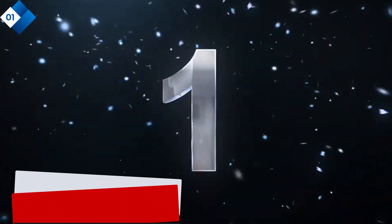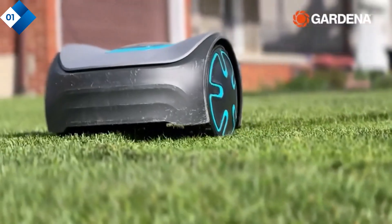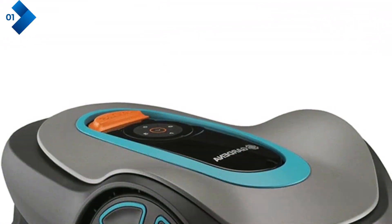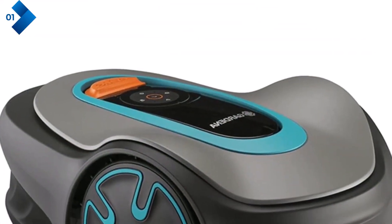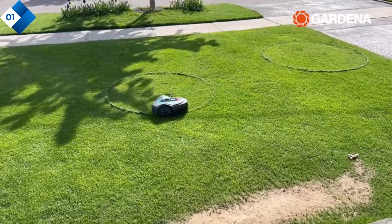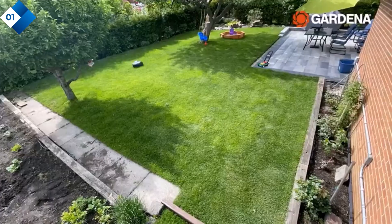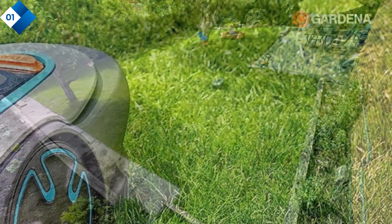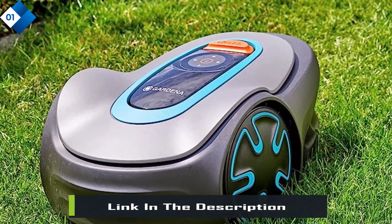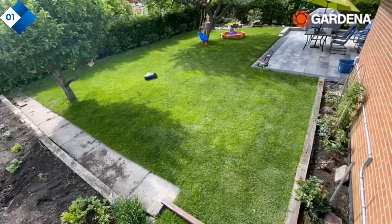Number 1: Gardena Sileno Mini Mow Robotic Lawnmower. This robotic lawnmower is a game-changer when it comes to maintaining a pristine lawn effortlessly. With its advanced features and intelligent design, it takes the hassle out of lawn care, allowing you to sit back and enjoy your weekends. Its smart sensor cut system ensures an even and precise cut, navigating your yard with ease, detecting obstacles and adjusting its mowing pattern accordingly. With a cutting width of 7 inches, this compact lawnmower is perfect for smaller yards.